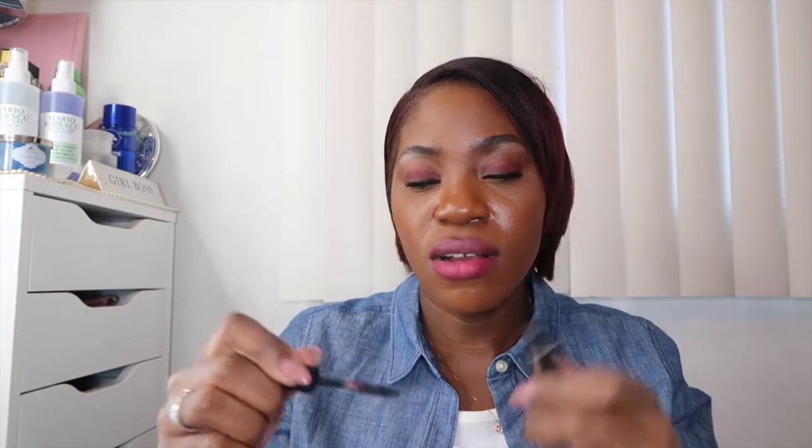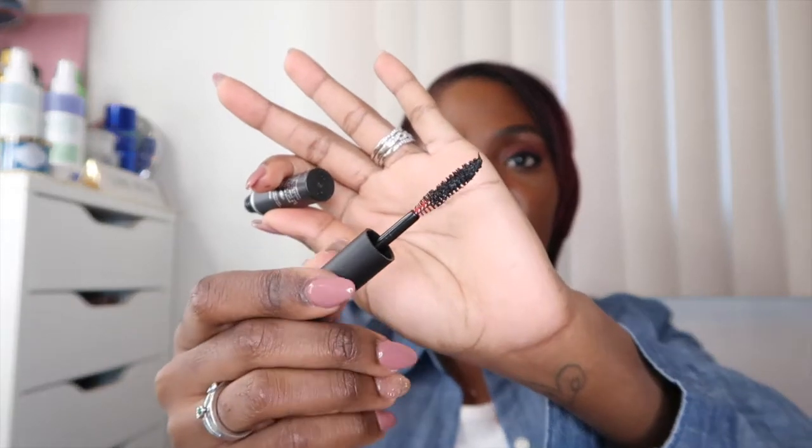Another mascara I was not a fan of — this is the Excessive Lash Mascara from Makeup Forever. It just didn't wow me. Look at the brush — only half of it got mascara on it. I've been trying to get through a lot of my mascaras lately and this was a no.